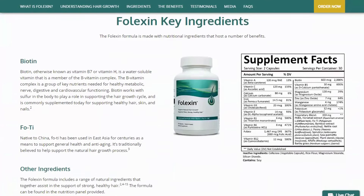High quality ingredients. Folexin is made with quality ingredients that help support the natural hair growth process, with vitamins, minerals, and herbal extracts. The ingredients of the Folexin formula have been chosen to work together synergistically to support the health of your hair.